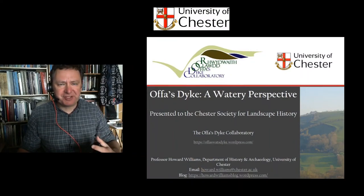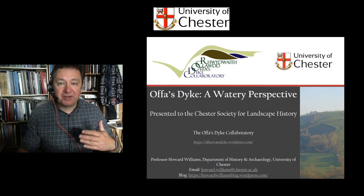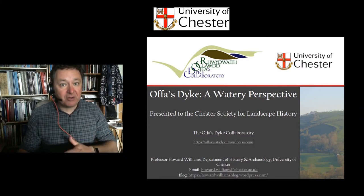Welcome to part two of my talk, 'Offa's Dyke: A Watery Perspective,' to be delivered to the Chester Society for Landscape History with a follow-up live session in a few weeks. If you're clicking on this now, please go back and look at part one beforehand, where I go through the broader context of why we should look at Offa's Dyke from a watery perspective — its interactions with streams, rivers, wetlands, coastlines and the sea — as well as other earthworks in the early Middle Ages built to manage and control movement through, along and across water.